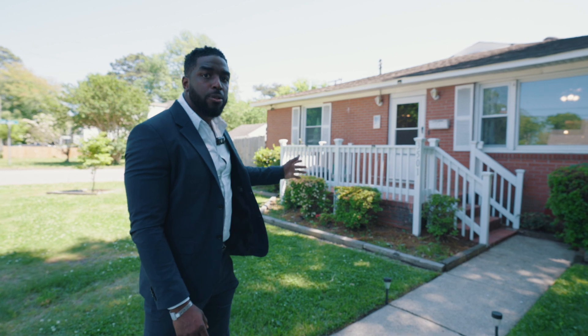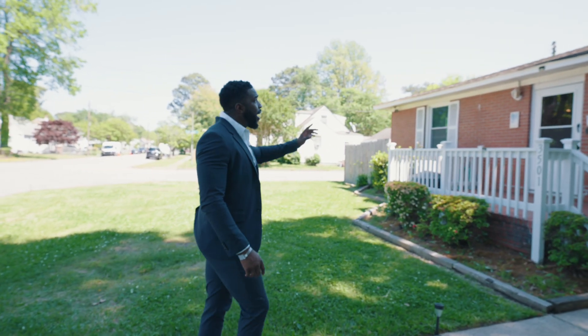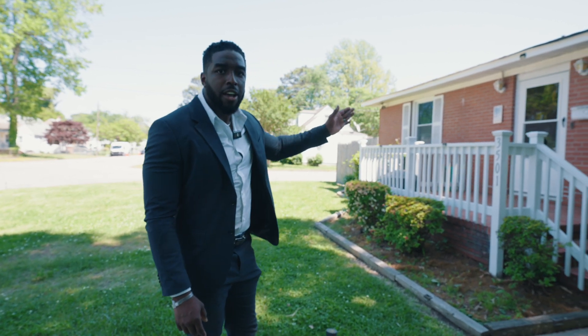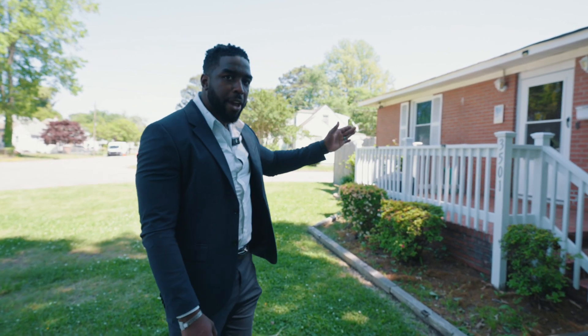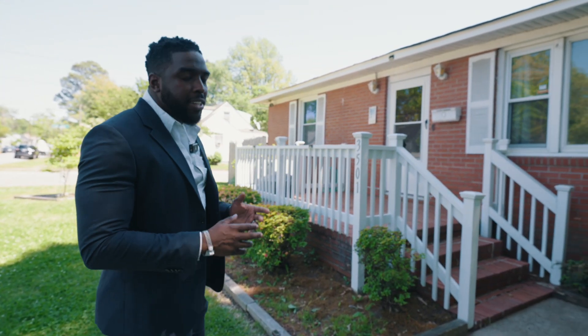This beautiful corner lot has three bedrooms, two full bathrooms, and around 1,800 square feet. I want to add that the solar panels on the roof will be paid off at closing for the next buyer — I repeat, the solar panels will be paid off.